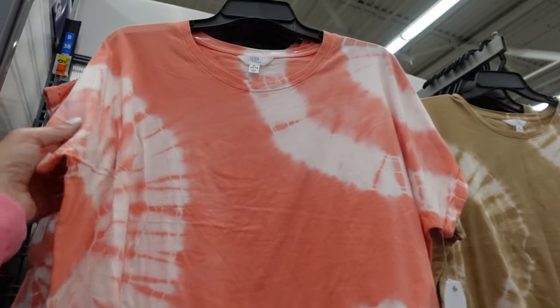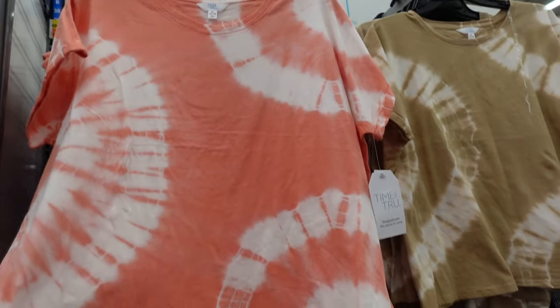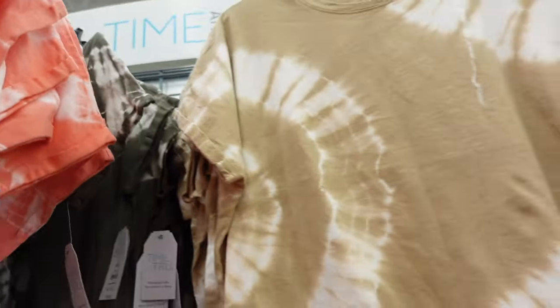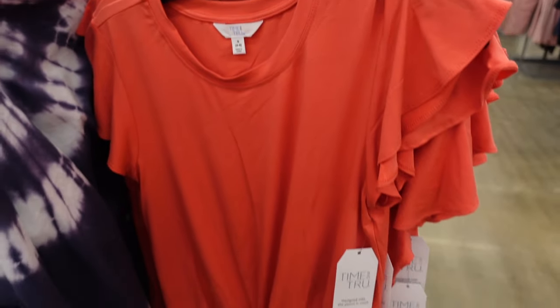New bleach tees from Time and True have the dolman sleeve, cuffed higher neckline, and relaxed fit through the front and back. In the orange, also comes in olive, khaki, and navy. They're $9.98.